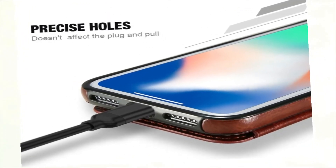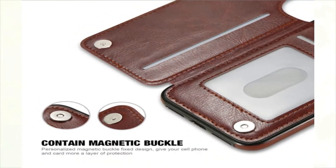Compatible Phone Model 2: Cover for iPhone X, 6, 6s, 7, 8 Plus.